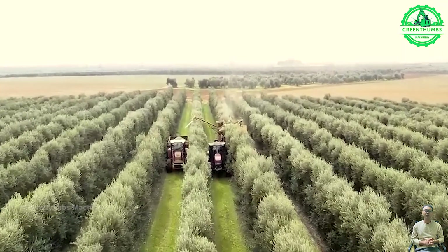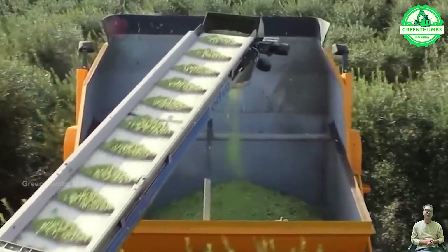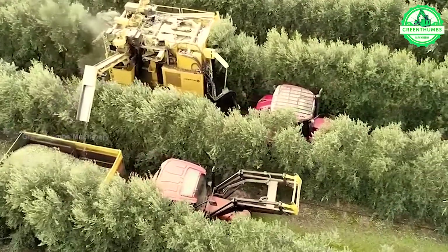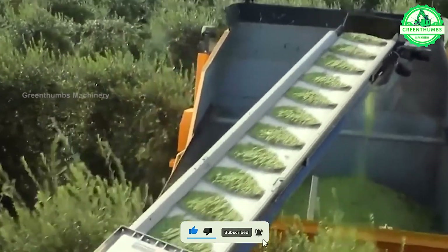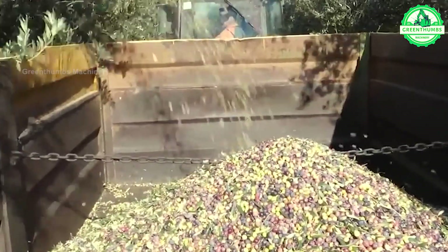Olive harvesting involves shaking the branches of olive trees to make ripe olives fall onto nets below. These olives are then collected, sorted, and transported to processing facilities for cleaning and extraction of olive oil or other uses. Modern techniques may involve mechanical harvesters equipped with shaking mechanisms. The goal is to ensure timely and careful collection of ripe olives while preserving their quality.